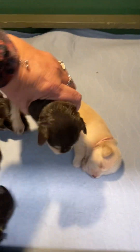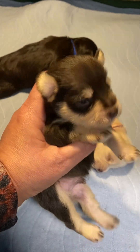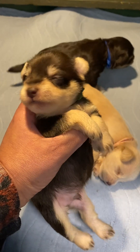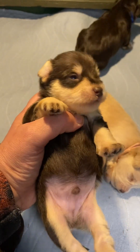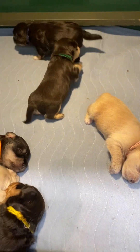Then we have Gus. Eyes are also open — one eye and one partial. Right now he is the smaller puppy of the boys.